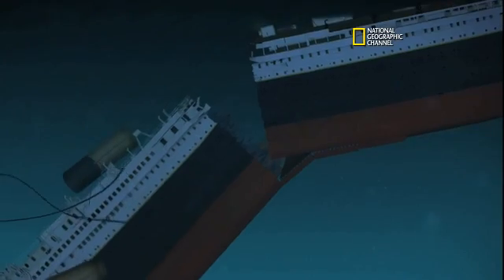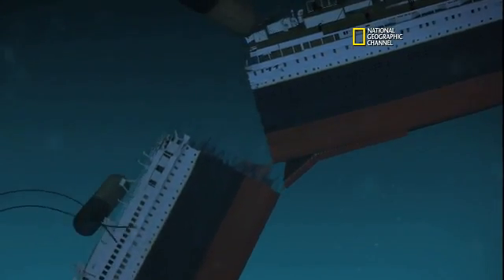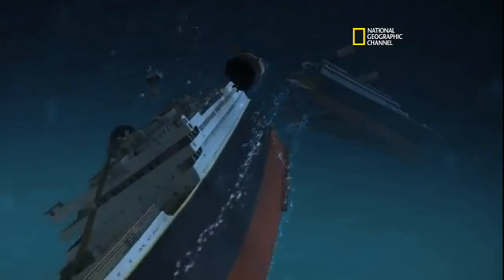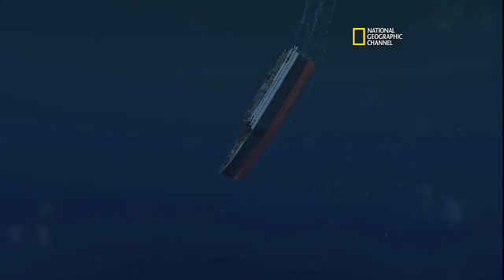Boom — breaks. Bow's swinging down. That looks good. The double-keel hangs on, and then they separate. Bow plunges straight down. We've got mass snapping back. The funnels are ripping backwards, pulling off all the davits. Bow's going down like a torpedo.